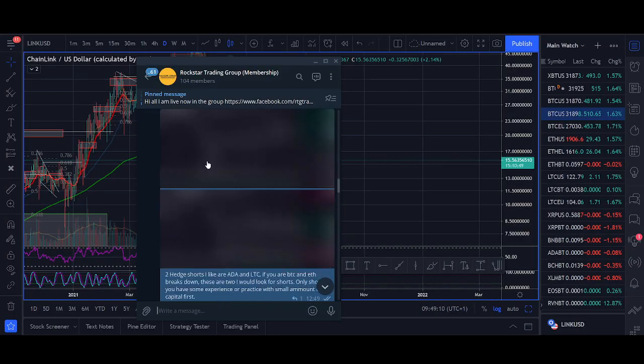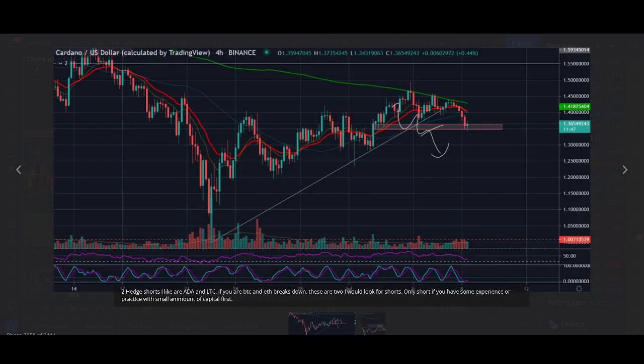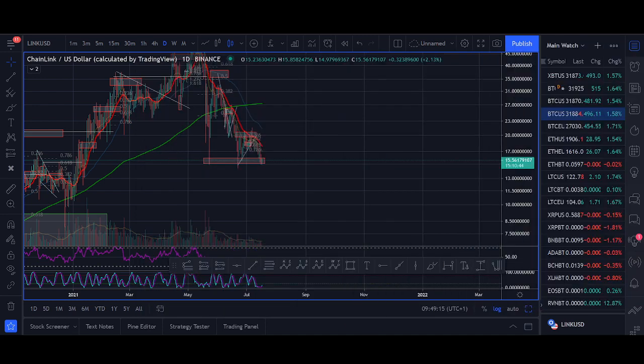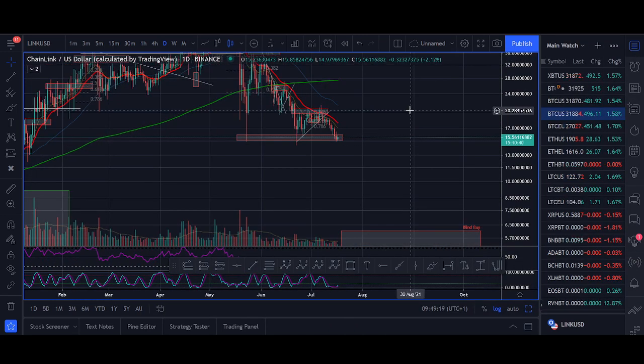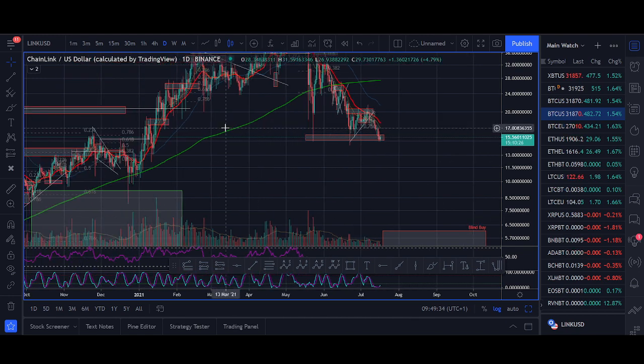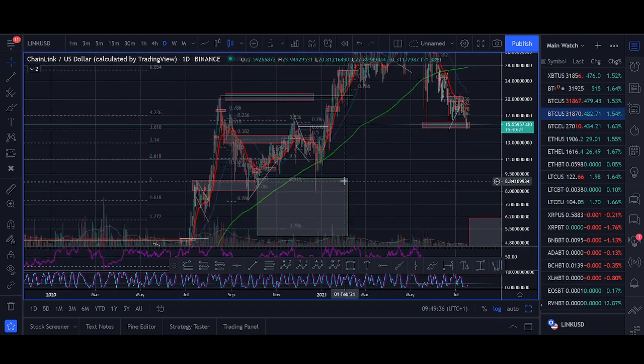Don't jump in late shorts — you need to short earlier. Like Cardano when it was breaking $1.30, $1.40 — don't jump into shorts too late. I see lots of YouTubers talking about selling Chain Link now, but Chain Link is at support. If it breaks this zone yes, you can look to short on a short time frame, but don't try to be a hero and short at support — that's not going to work out well for you.